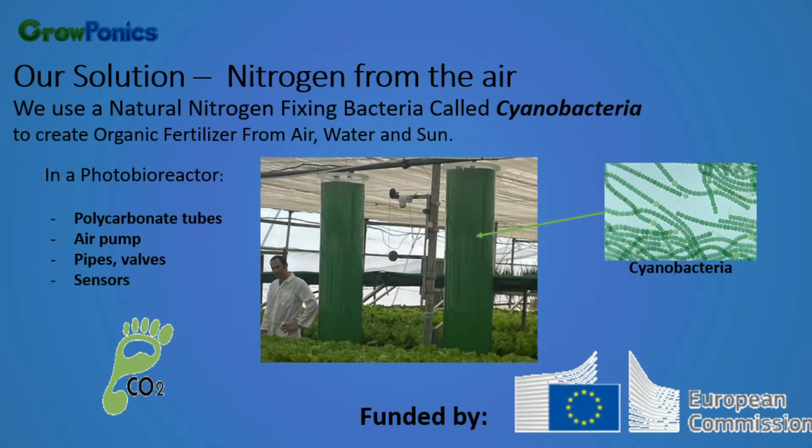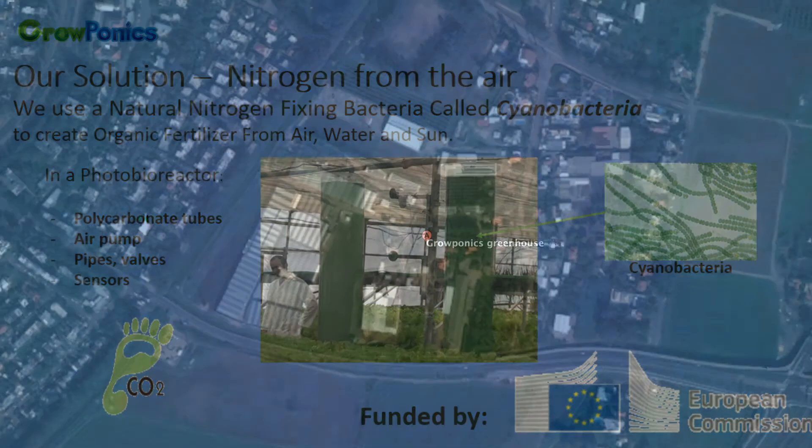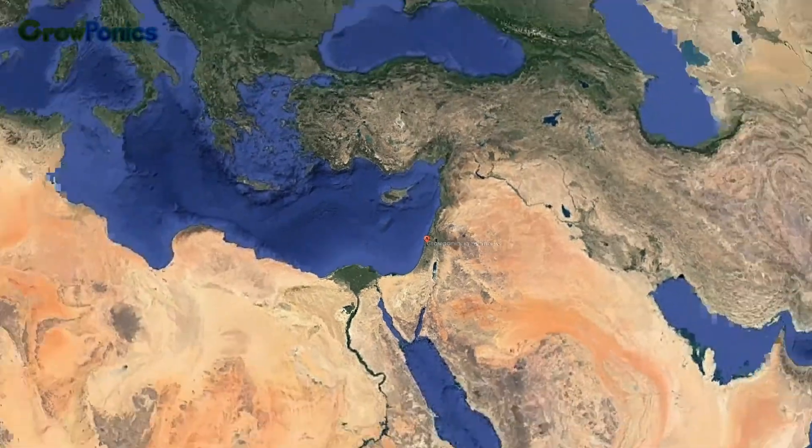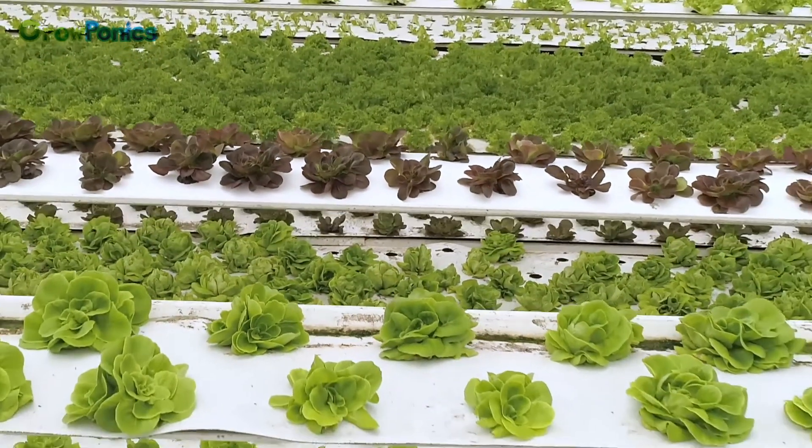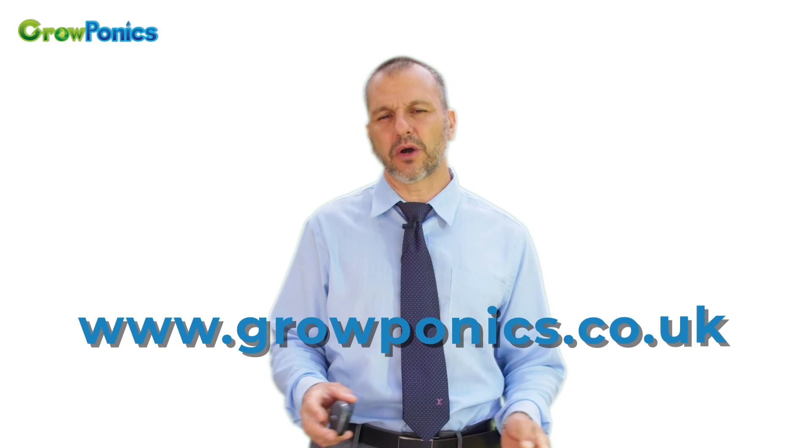We produce organic ammonia, thus organic fertilizers, with zero carbon emission. By implementing it in Europe and the rest of the world, we are contributing to sustainable production of food and therefore saving our resources. Thank you for your attention. For more information, please go to our website, growponics.co.uk.